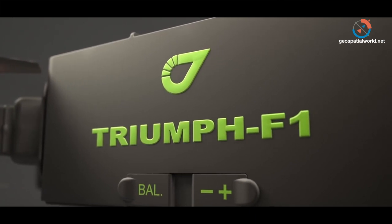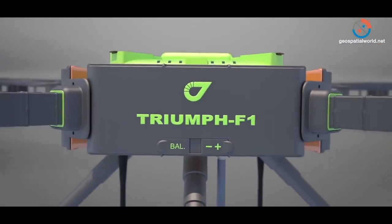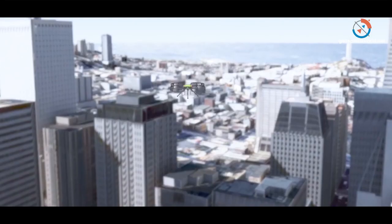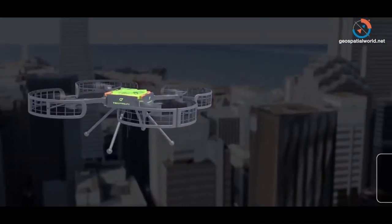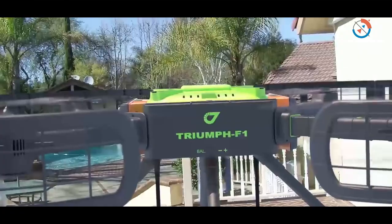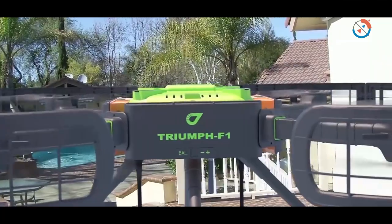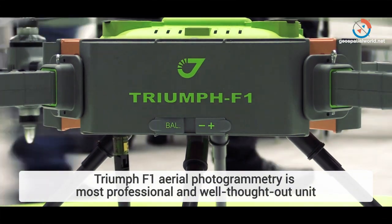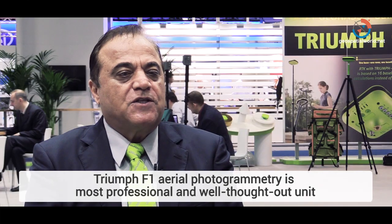Our other innovation is our Triumph F1 aerial photogrammetry. Different from all others, we started from a field-proven Triumph F1 high precision survey receiver as the base, and we added wings and a camera to that equipment. We started from scratch — everything in that unit is built and manufactured by ourselves, except for motors and propellers. This is the most professional and well-thought aerial photogrammetry unit.